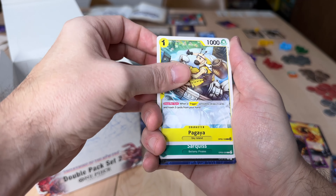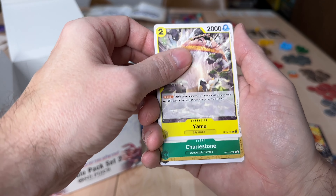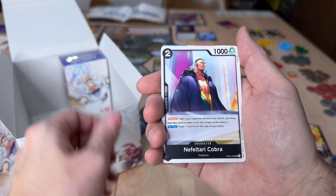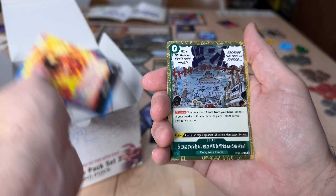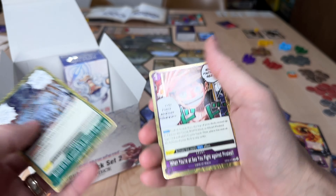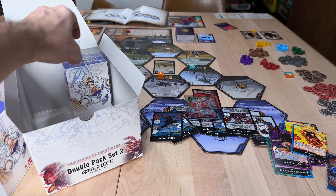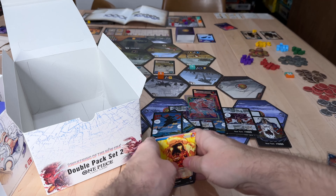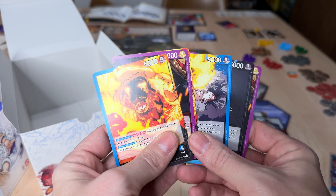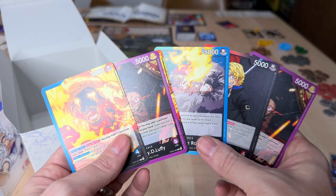This is going to be another dud pack — I did not see anything shiny on the side, which kind of gives it away when you open it up. One more leader card though — that is actually surprising. You generally do not get that many leader cards. That's quite a few leaders.